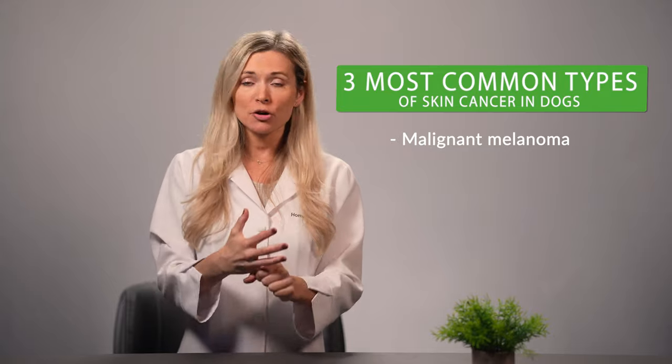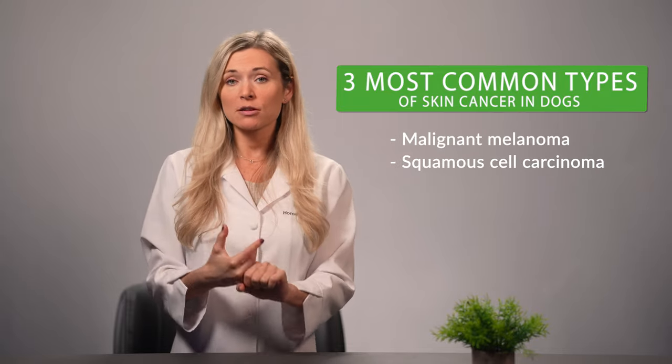But before we discuss what these home remedies are, let's first talk about the different types of skin cancer in dogs. There are actually several types, however we will just focus on the three most common types in our discussion. Those three types will be malignant melanoma, squamous cell carcinoma, and mast cell tumor. I will explain each one in more detail in a bit.